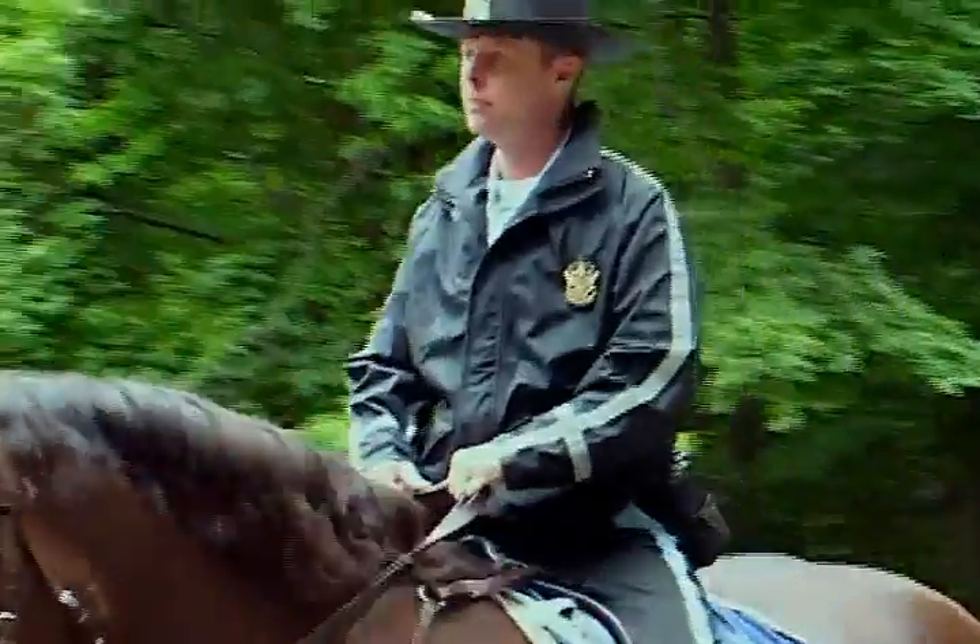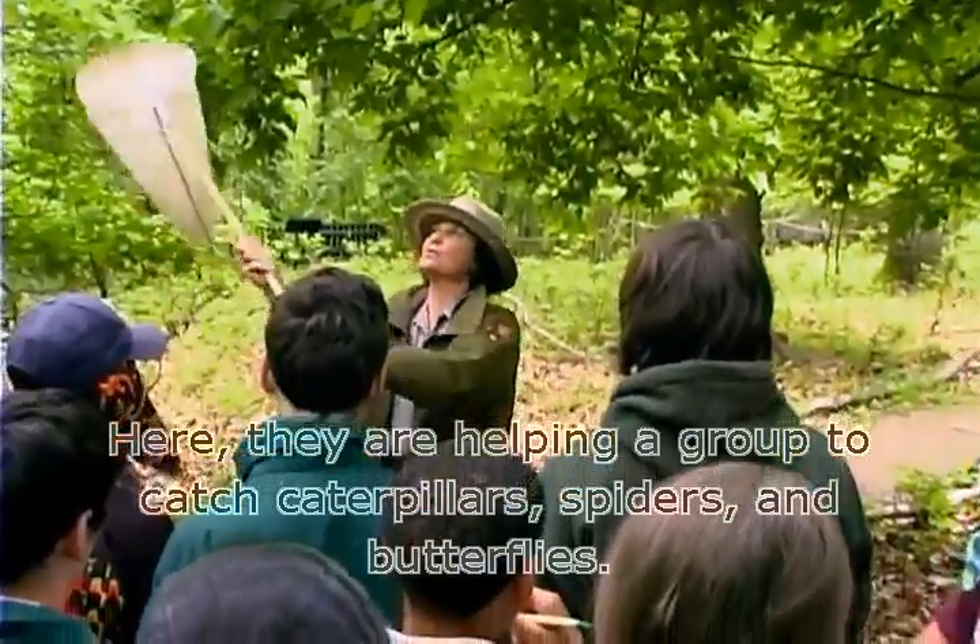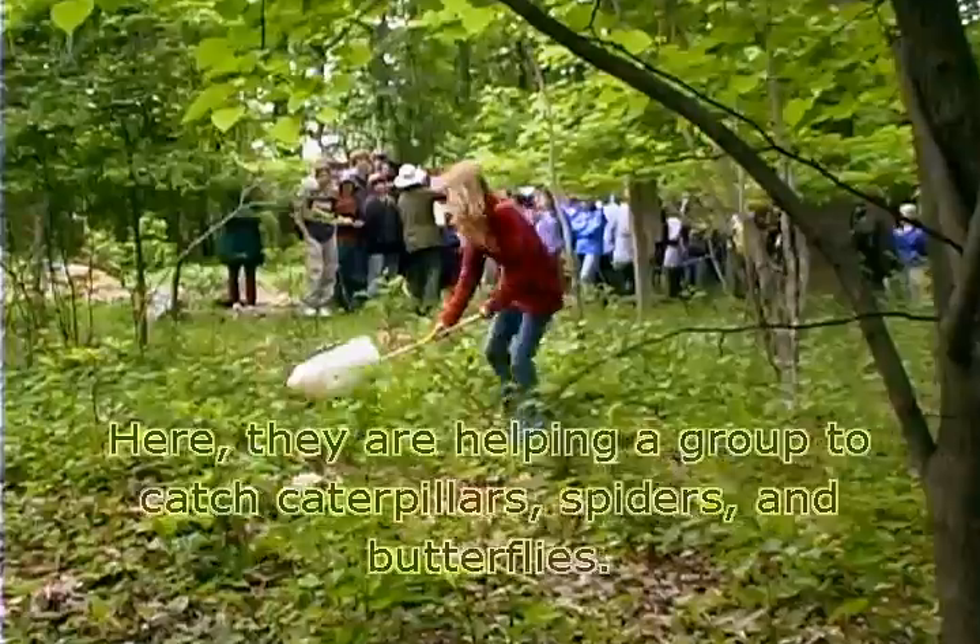Park rangers are there to help. Here, they are helping a group to catch caterpillars, spiders and butterflies.